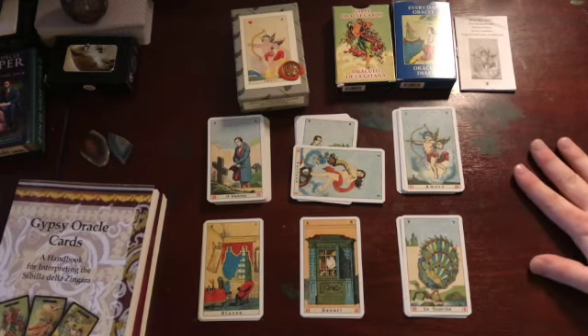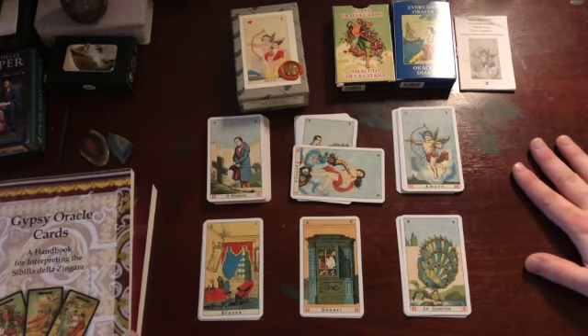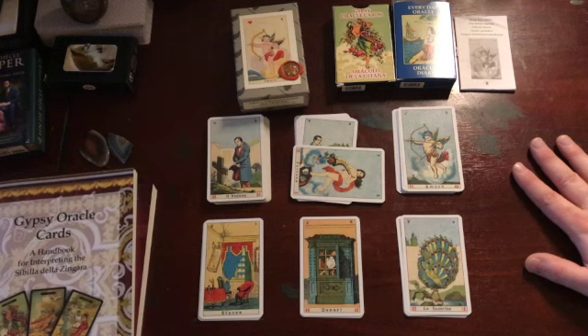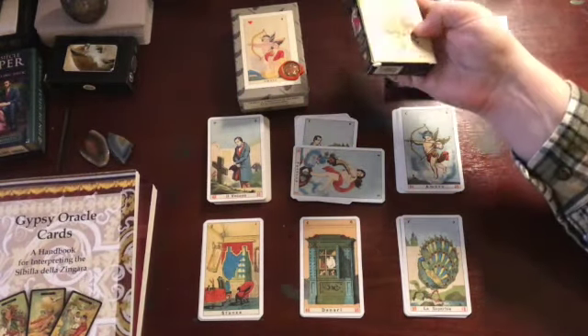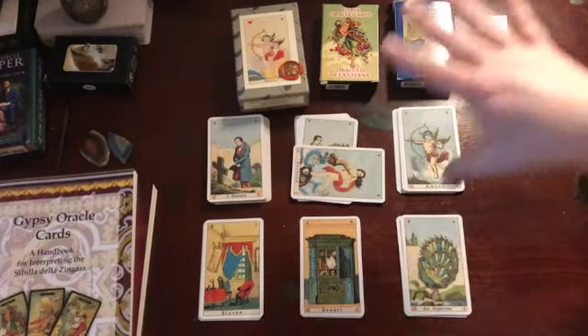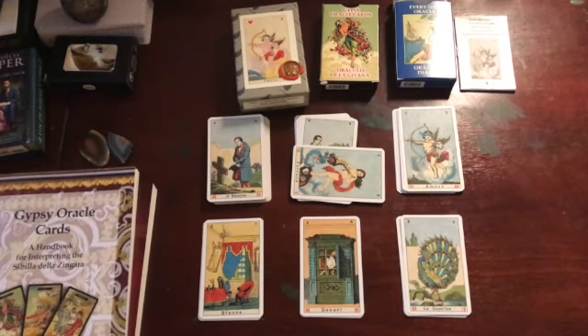There are a couple of books you can get if you want to learn Sibylla — really only two in English. The first one I think is the better, even though it's the slimmer of the two. It's called Gypsy Oracle Cards: A Handbook for Interpreting the Sibylla de la Zangara by M. Jacqueline Murray. You can use it with any Sibylla deck, because the titles only vary slightly, and there aren't that many decks to choose from.